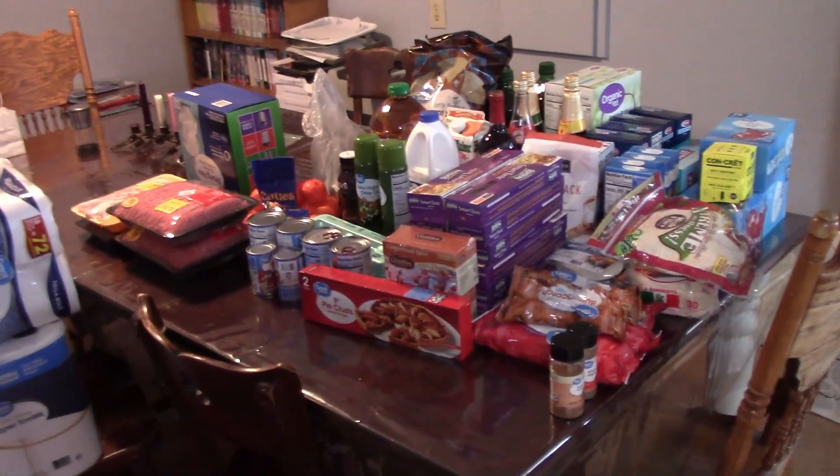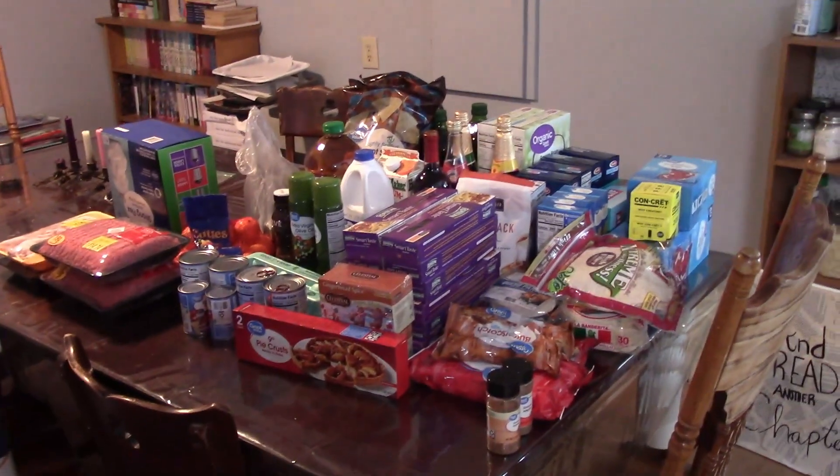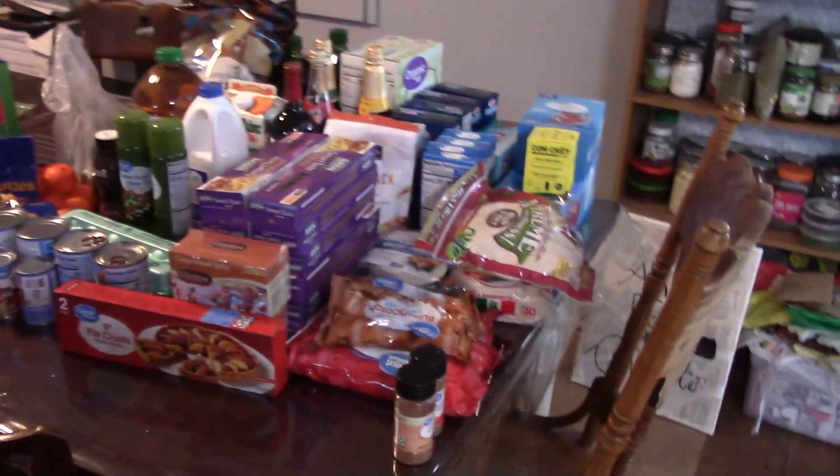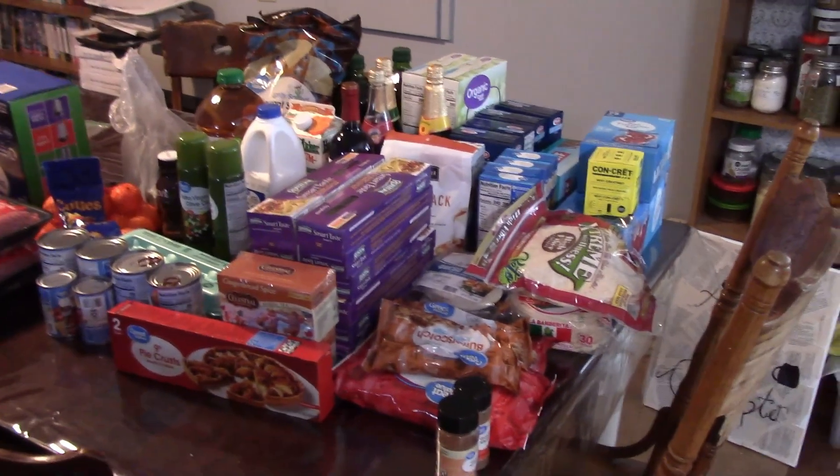This is probably the first official, more productive grocery haul I've done in a while. It didn't really feel productive, but whatever. Alright, I'm going to get into this.